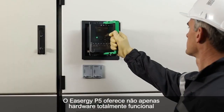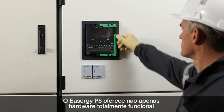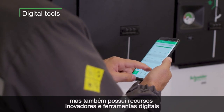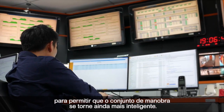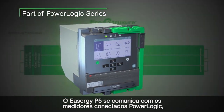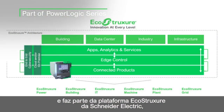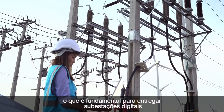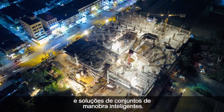EZU-G P5 delivers not only fully compliant, highly functional hardware, but also comes with innovative features and digital tools to enable switchgear to become even smarter. EZU-G P5 lives within PowerLogic connected devices and is part of the Schneider Electric EcoStruxure platform, which is key to delivering digital substations and smart switchgear solutions.